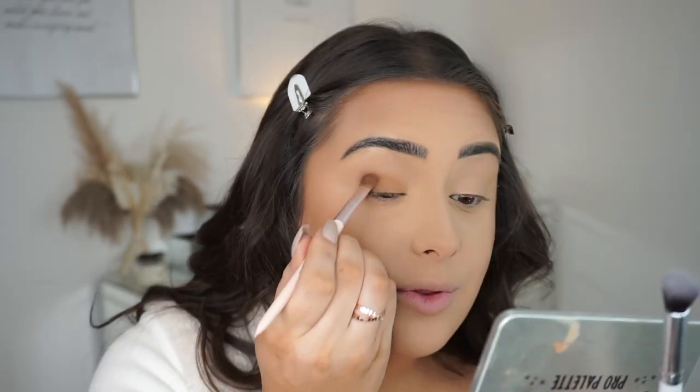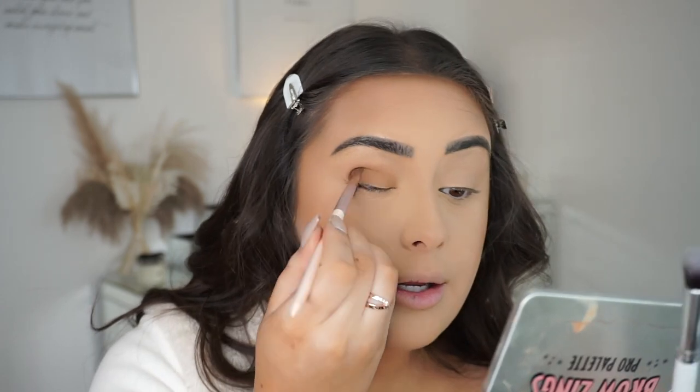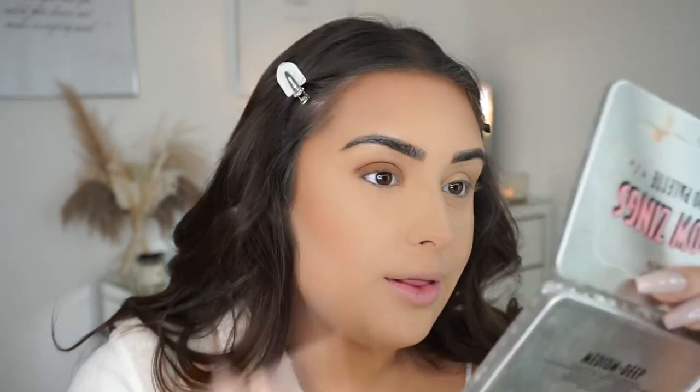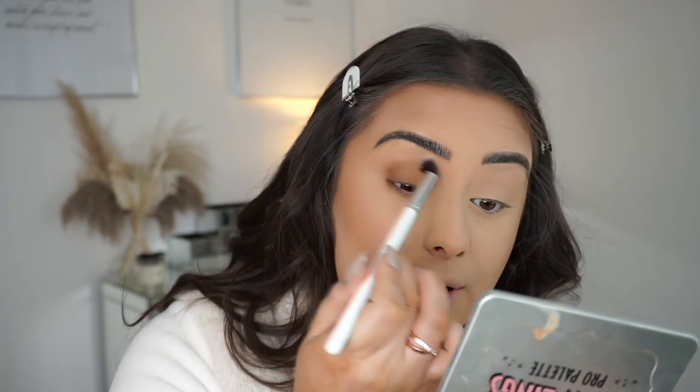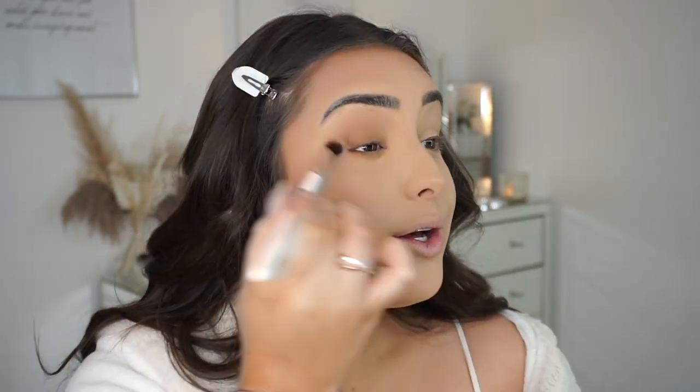I just compact it all onto the lid — it's not exactly neat — and then I grab my blending brush with no product on it and blend outwards. You can see it just becomes so much more subtle and blends out beautifully. If you get any fallout, just have your powder brush nearby to wipe away any excess.